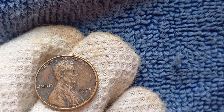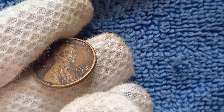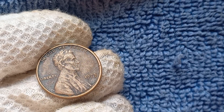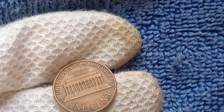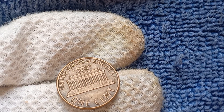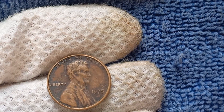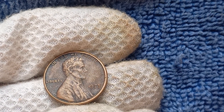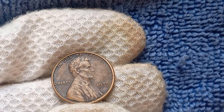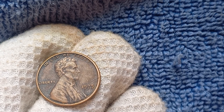We're diving into the fascinating world of the 1975 No Mint Mark Lincoln penny. This elusive coin has captured the attention of collectors around the globe — it's worth a whopping $1.6 million. In 1975, the United States Mint mistakenly omitted the mint mark on a small batch of Lincoln pennies. This error was quickly discovered, but not before a few of these unique coins made their way into circulation. As a result, the 1975 No Mint Mark Lincoln penny became a rare find for coin enthusiasts everywhere.